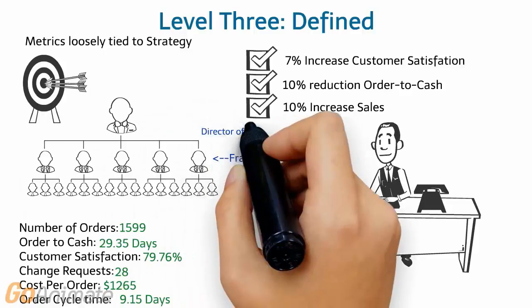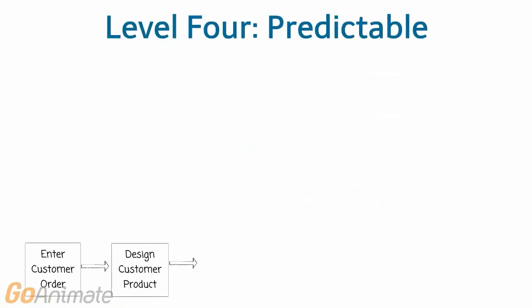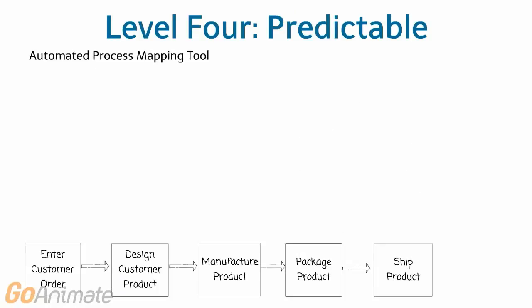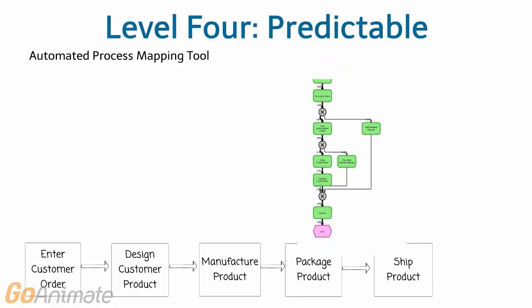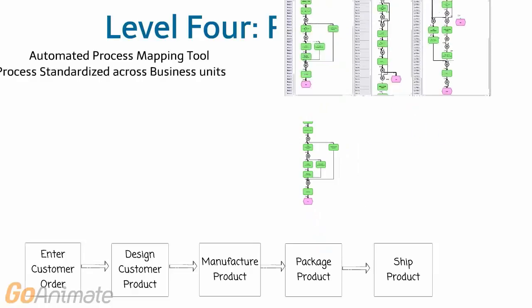The CEO promotes Frank and assigns him the job to improve business process across the entire company. For this big of a job, Frank needs an automated process, so he implements a process intelligence tool that automatically documents the most critical processes and calculates KPIs at each step. Frank analyzes them to identify and implement process improvements across the company.